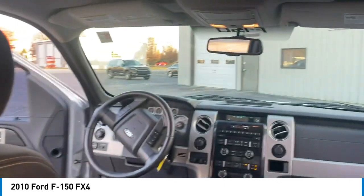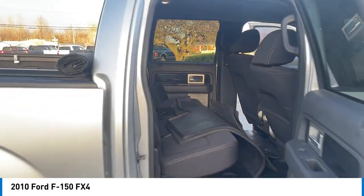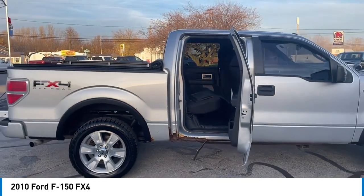Electronic stability control. Traction control. Rear step bumper. Remote keyless entry. Fog lights.